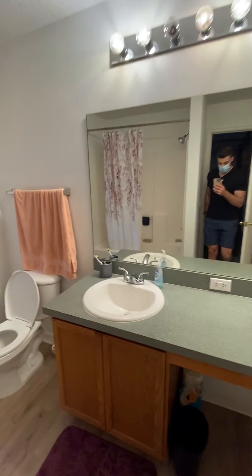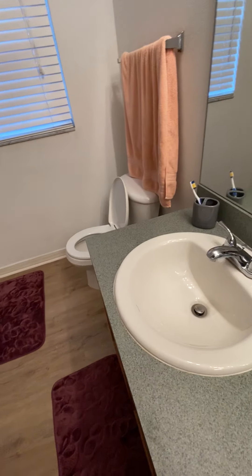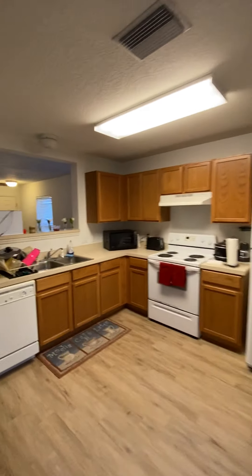Here's your master bathroom — tub-shower combo, just the one vanity. They didn't update the countertops or anything, but I do love this vinyl floor they went with throughout. You just have carpet in the bedrooms.